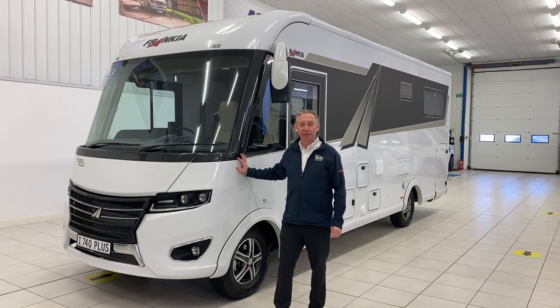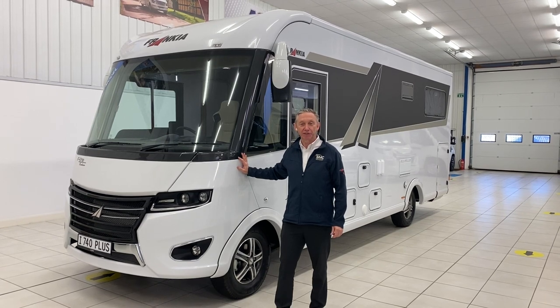Hope you enjoyed our walk around of the Francia i740 Plus and we look forward to seeing you here at SMC Motorhomes in the future.